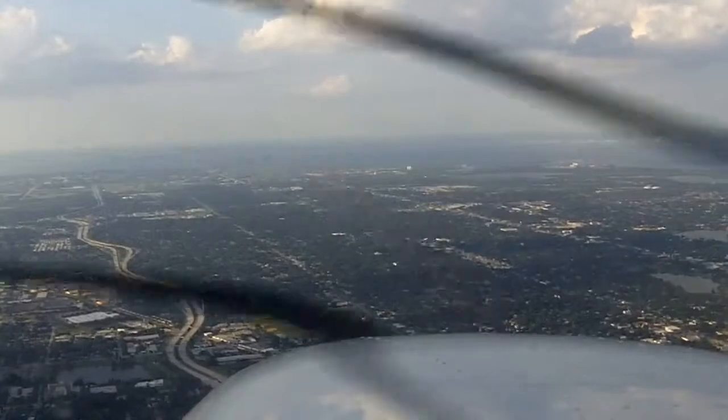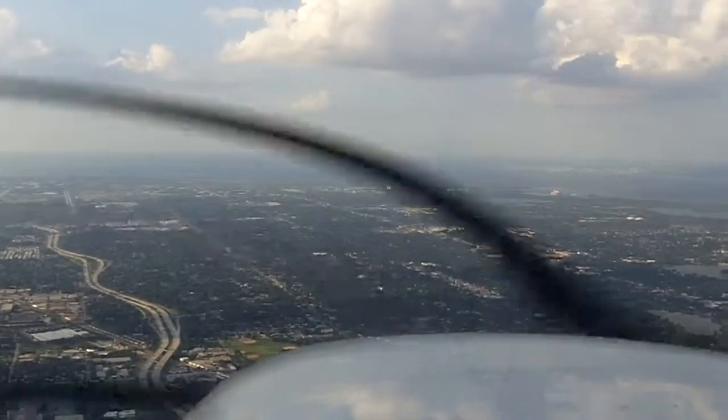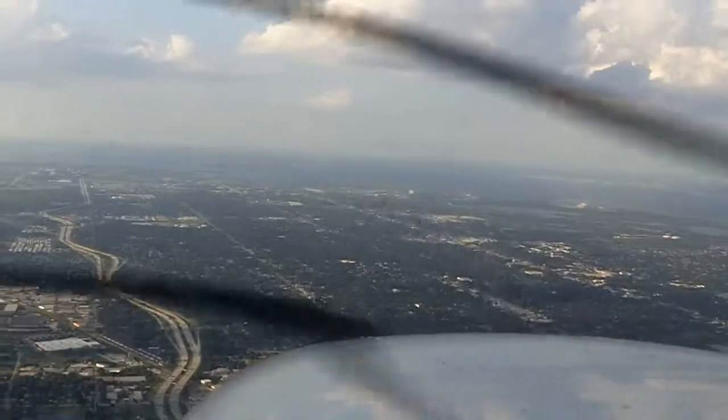Cleared for the option. After the option, fly missed heading 350, VFR at or below 1,600. Roger. And after this approach, you're coming back for more? Yes sir, we'll be completing the GPS 35R. GPS 35, Roger.